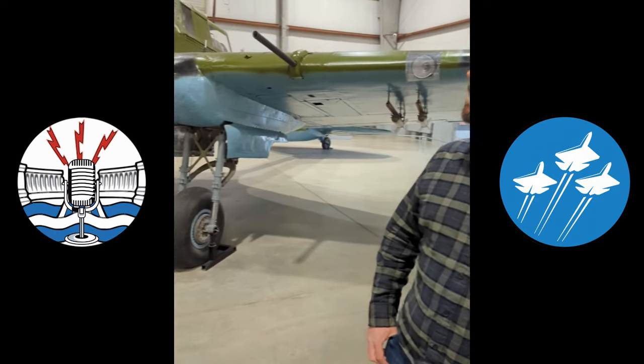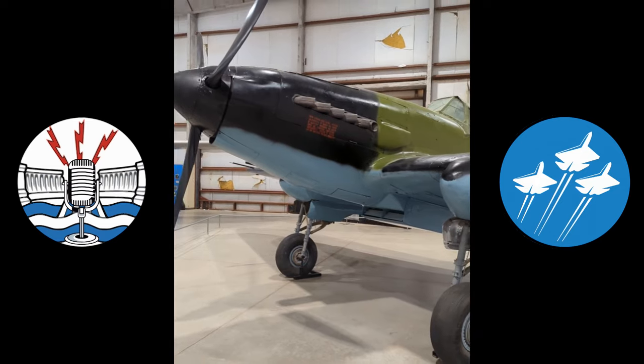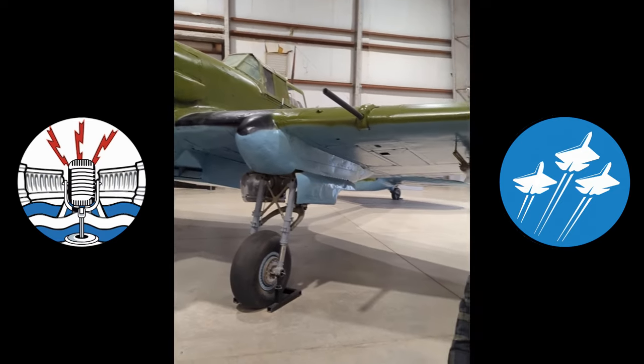Here we are at the Pima Air and Space Museum with our Ilyushin IL-2 Sturmovik. The Sturmovik was the most produced military aircraft in history, with 36,000 built.